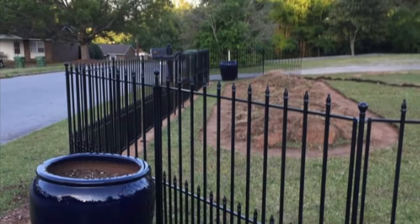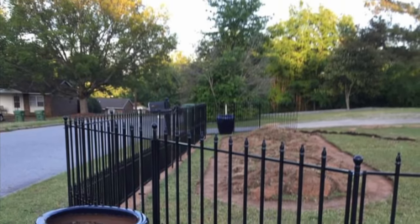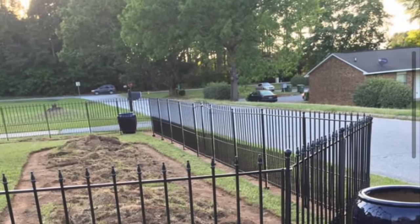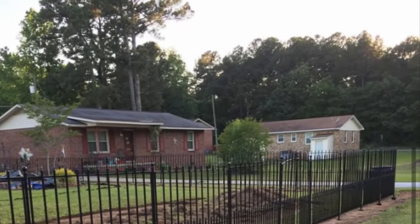This fence went in in 2020 into my front yard. I was really wanting to get this for years. It was for purposes of keeping my grands in when I let them out to play in the front yard, and to keep stray dogs out of my yard. I'm very happy with this fence.